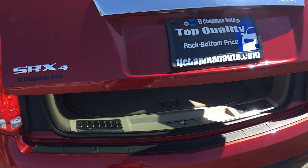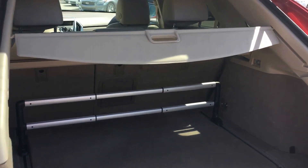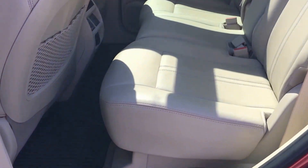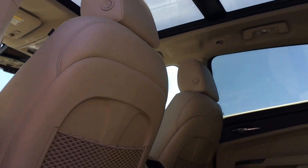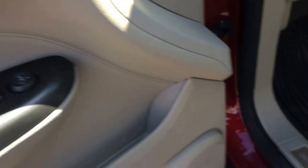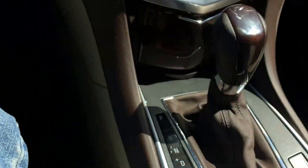Power liftgate, all your covers are still there. It has the panoramic sunroof, smart keys, memory seats, even the steering wheel, remote start — let me start it up here for you.